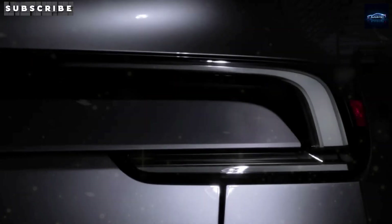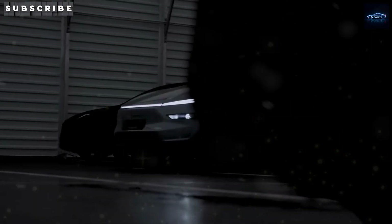A car like this, priced under $11,000, could completely upend the sub-$20,000 gas-powered segment. We're talking about direct competition with models like the Nissan Versa and Mitsubishi Mirage.